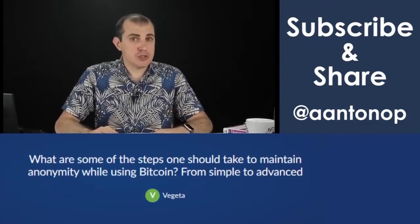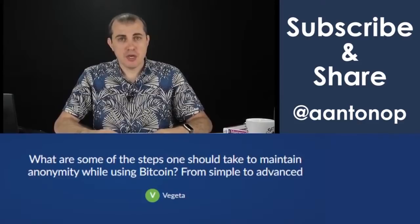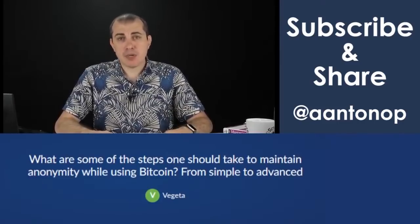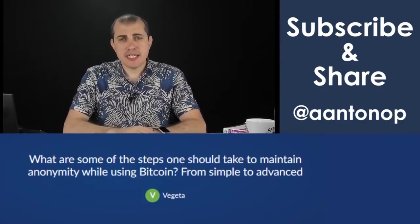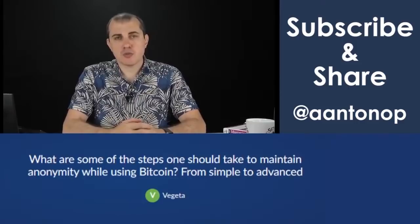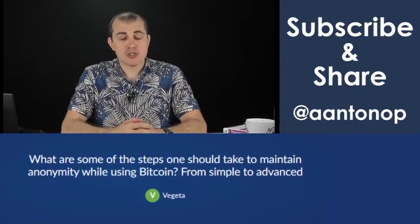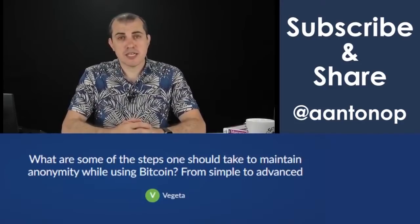There are a number of things you can do. The first has a lot to do with how you source your Bitcoin in the first place. In terms of least private to most private: least private is probably buying Bitcoin from an exchange, because they require KYC and ID and all kinds of other things. That not only erodes your privacy because that Bitcoin is going to be tracked and associated with that identity, but it also exposes you to identity theft, since you're often dealing with small startups that cannot do information security perfectly.